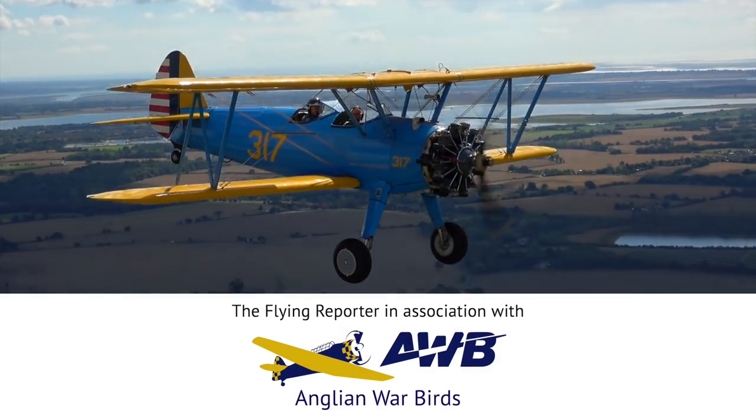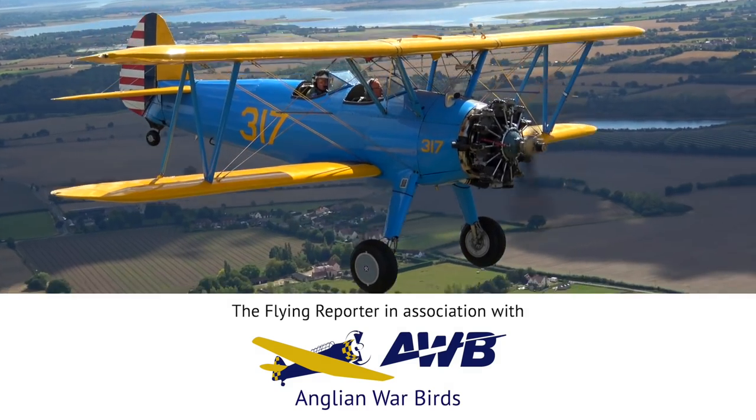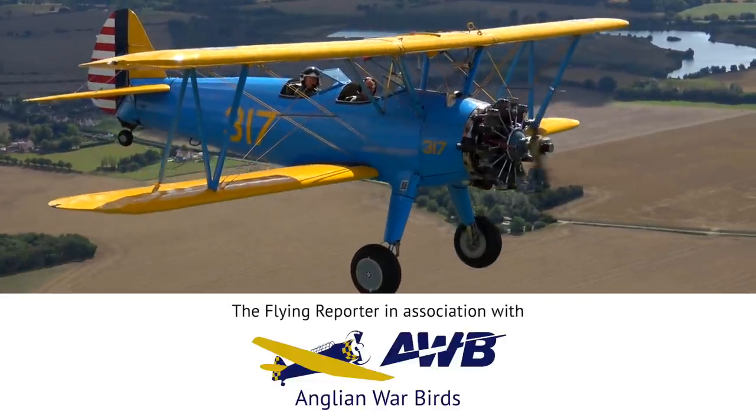The Flying Reporter YouTube channel is made possible by my generous Supporters Club and Patreon members and my sponsor Anglian Warbirds. Book a flight in their Boeing Stearman or T6 Harvard now.